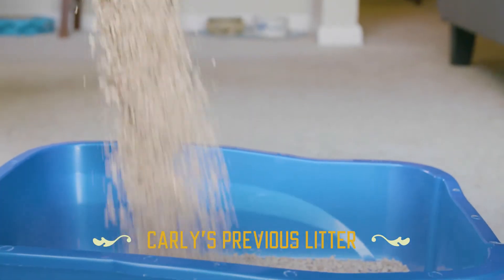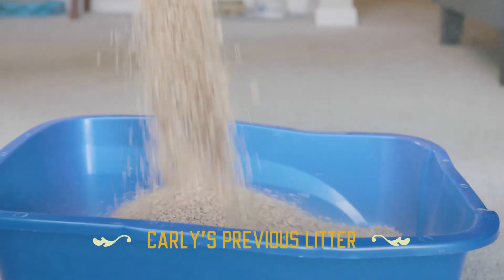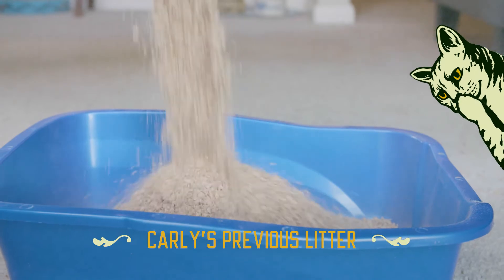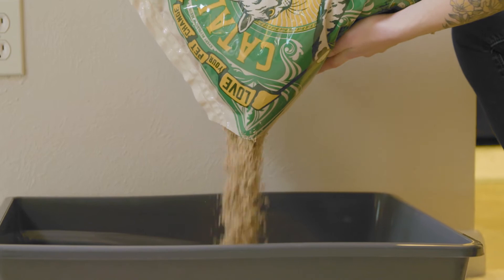My cat Sweetie is very sensitive to kitty litters, so I've had to try a lot of different litters for less dust because she's very sensitive and sneezes. Just moving to Catalyst, we noticed right away how well it worked. She never sneezes because there's hardly any dust.